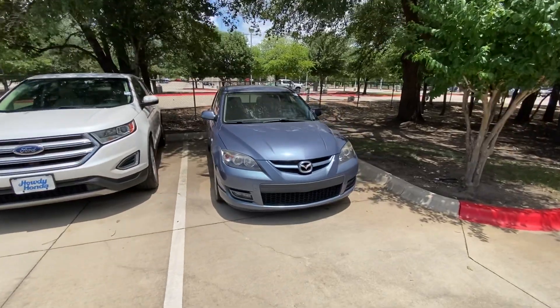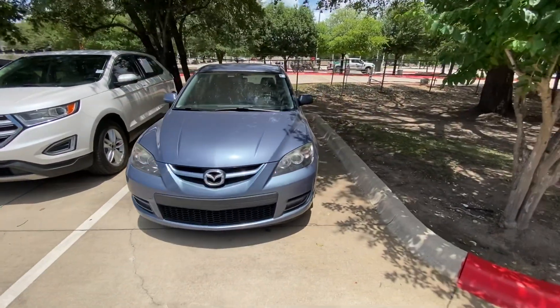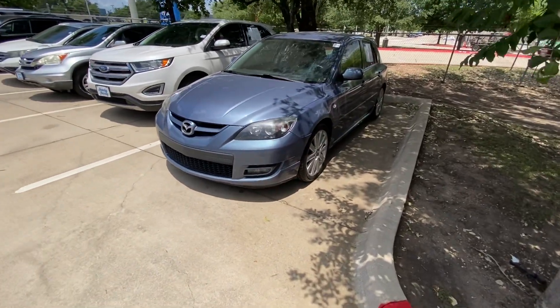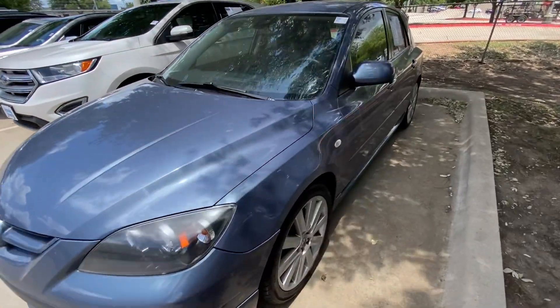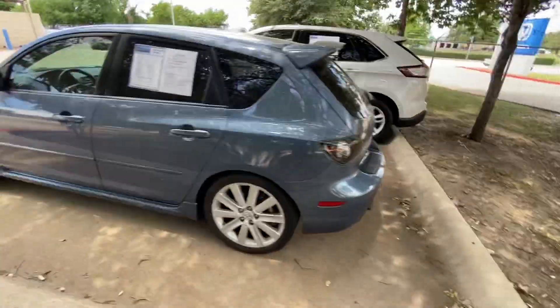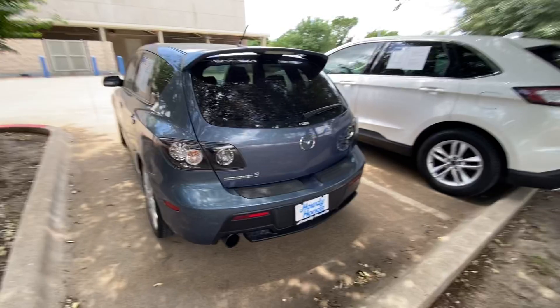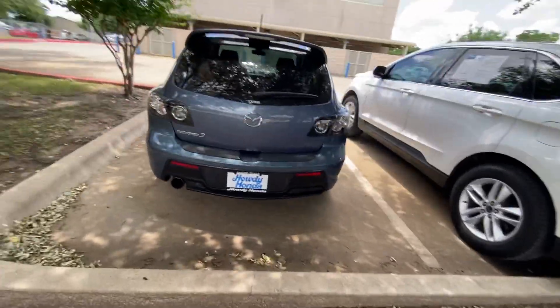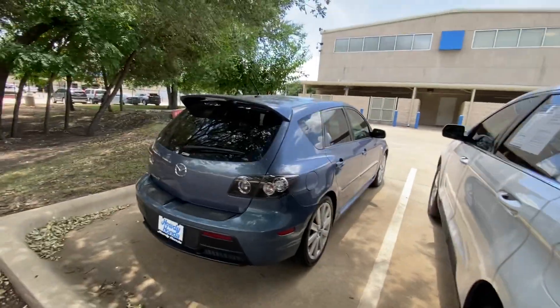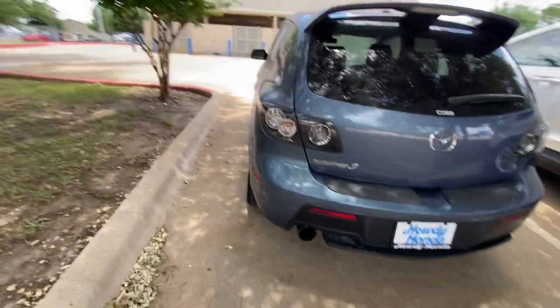Hello, this is Jake from Howdy Honda. Just wanted to do a quick review video on the specific vehicle that you inquired about, which is a 2008 Mazda 3. We'll do a quick walk around for your better understanding of what condition it is and how it looks. And we're gonna look underneath if there's any rust in there, as you inquired. And we will look inside, so let's see.